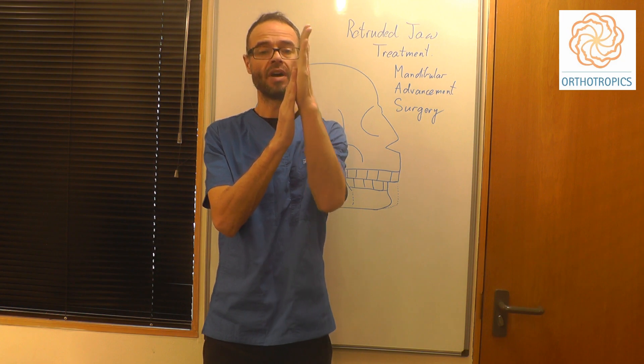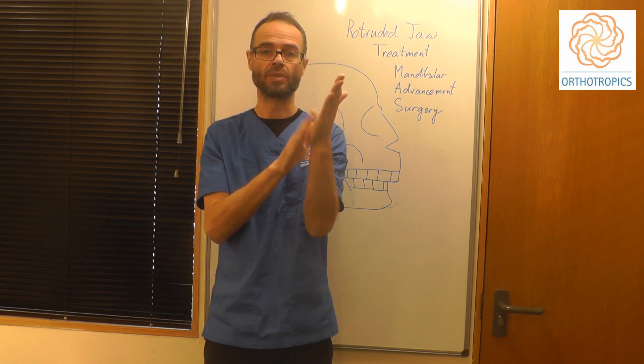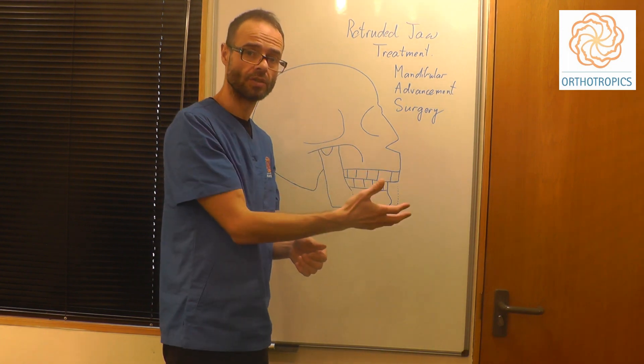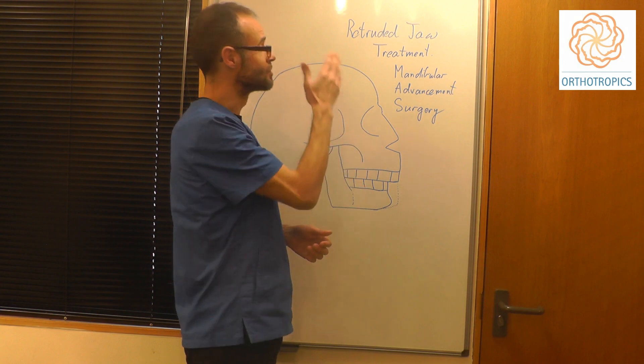Then the mandible can be advanced, and screws can be placed through to bolt the sections together. Sometimes plates can be used, but whatever process is chosen, the jaw can then be fixed in a more forward position to correct the underlying problem of a retruded mandible.